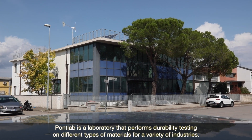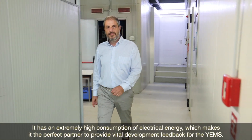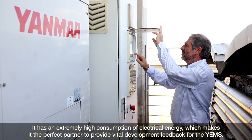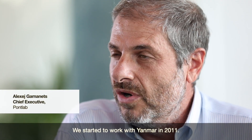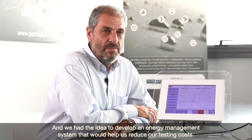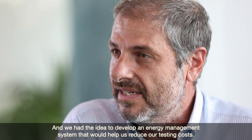PONTLAB is a laboratory that performs durability testing on different types of materials for a variety of industries. It has an extremely high consumption of electrical energy, which makes it the perfect partner to provide vital development feedback for the YEMS. We started to work with Yanmar in 2011 with the idea to develop an energy management system that would help us to reduce our testing costs.